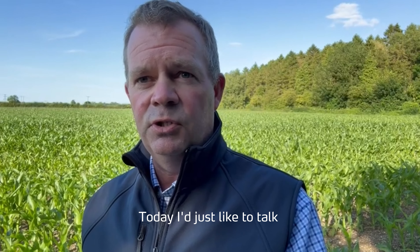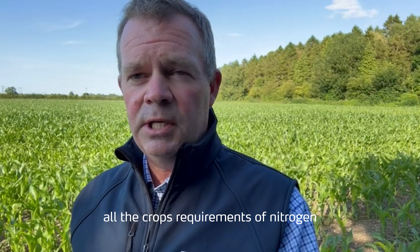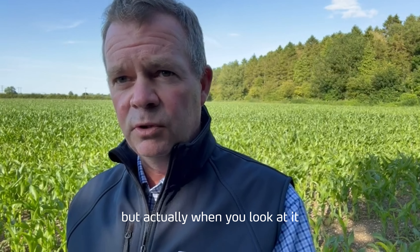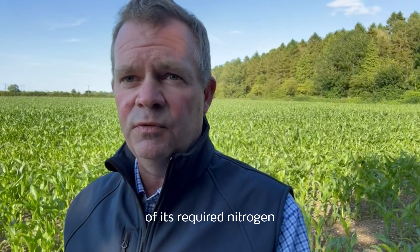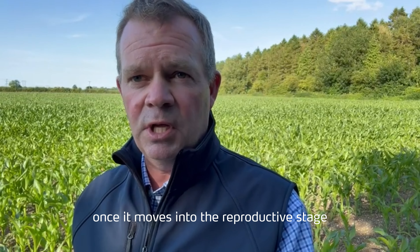Today I'd like to talk specifically about foliar nitrogen. We tend to apply all the crop's requirements of nitrogen in the seedbed, but actually a maize crop will take up around about 40% of its required nitrogen once it moves into the reproductive stage.